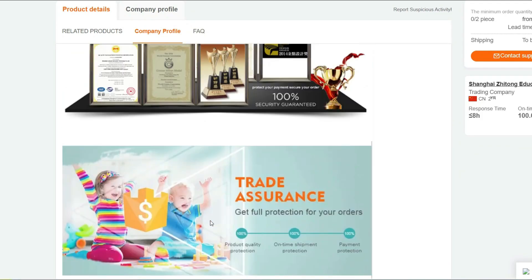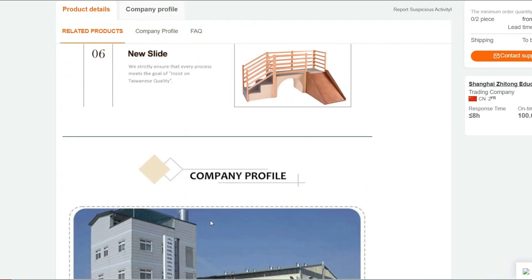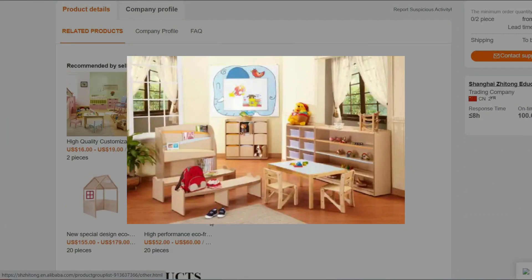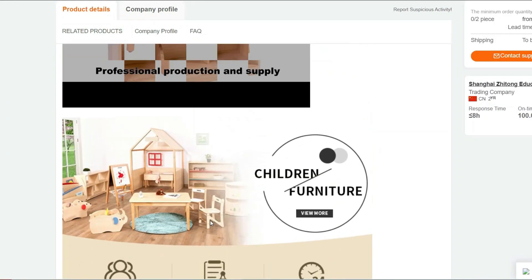Multifunctional: This table is designed for various activities. It serves as an ideal surface for drawing, coloring, playing with toys, or even enjoying snacks. It can also be used as a study table for young learners.